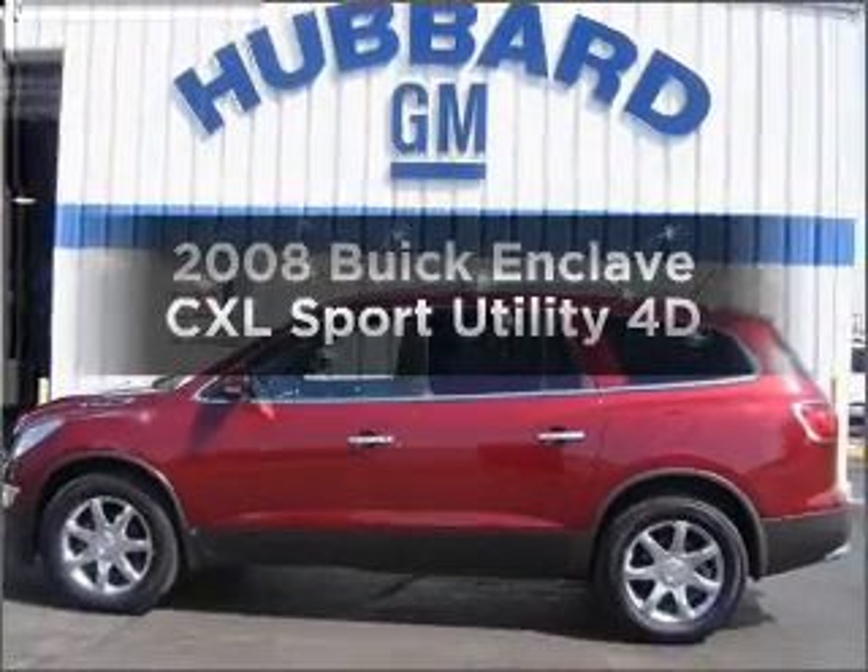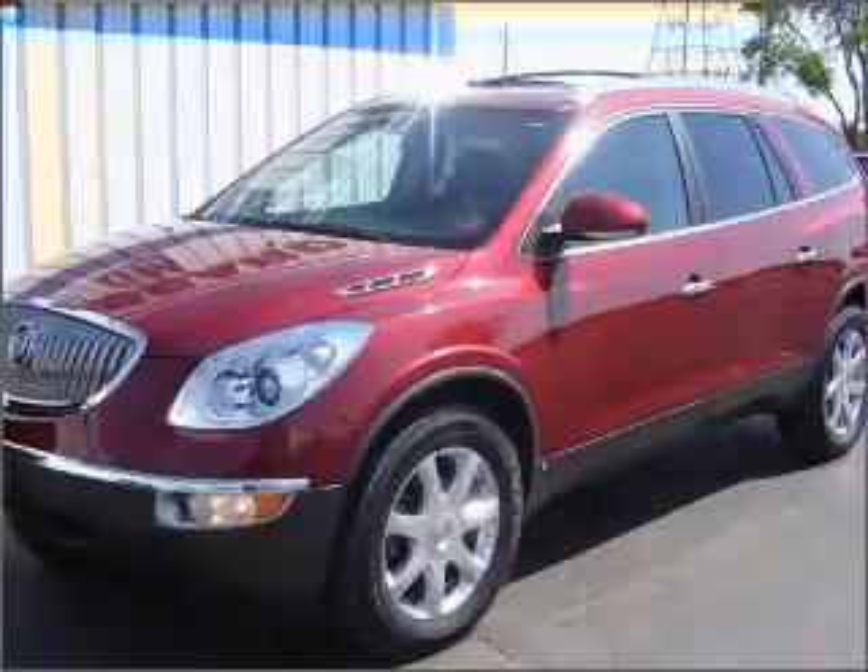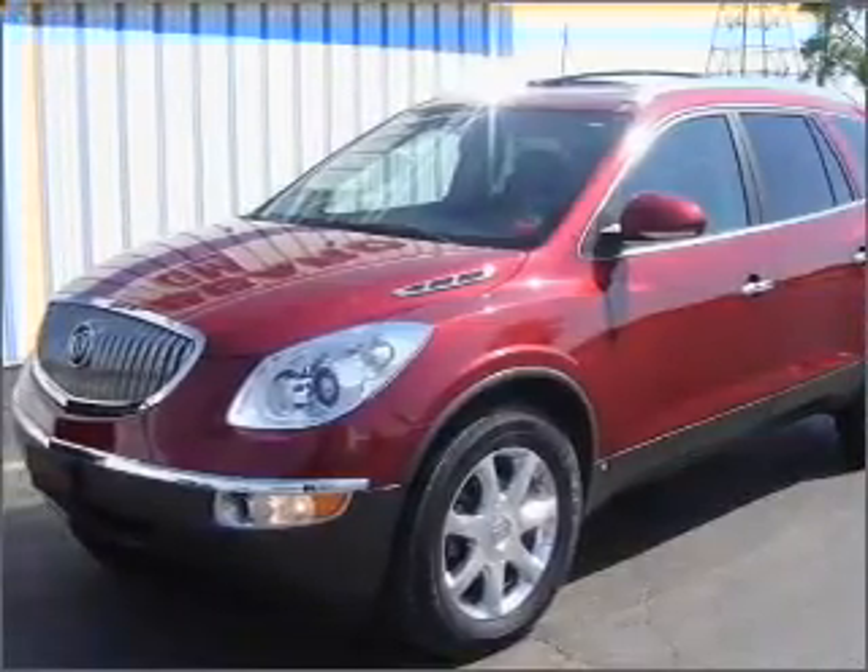Get noticed in this 2008 Buick Enclave. This is the set of wheels you've been looking for, with a reliable engine that responds smoothly to its automatic transmission.